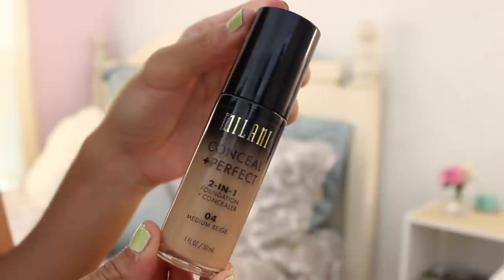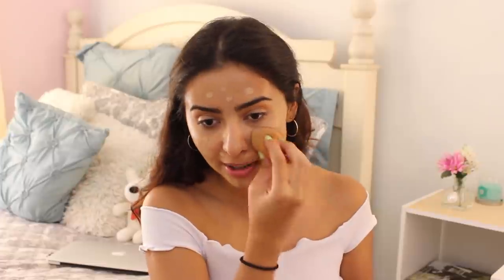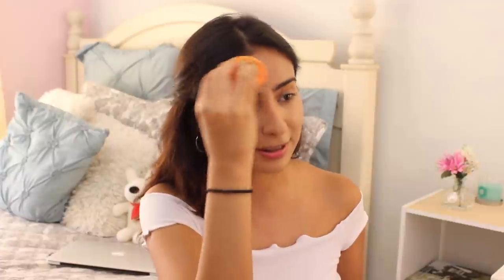For foundation, I use the Milani Conceal Plus Perfect 2-in-1 Foundation Plus Concealer in the color 0 for Medium Beige. I use about one pump, take my finger, dot it everywhere, then take the rest and put it on my Real Technique sponge and blend everything out. I do like this foundation — it covers everything pretty well, but it definitely does not control oil. I'm usually really oily at the end of the day. It's kind of hard to find foundations for oily skin because everything just tends to slide off regardless.